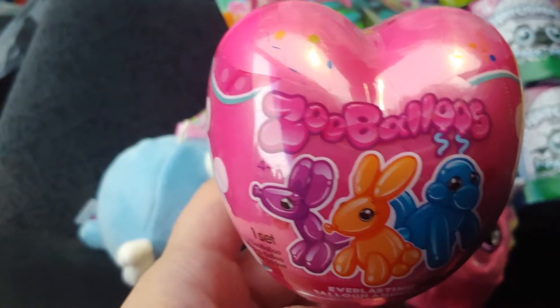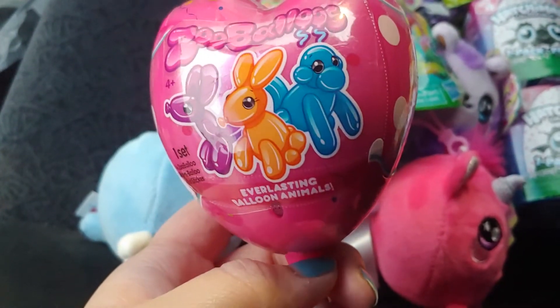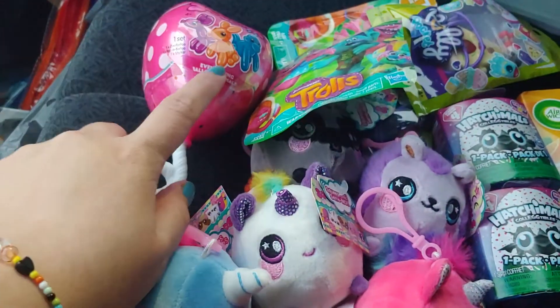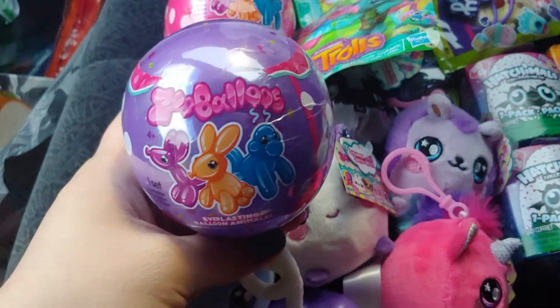Then I saw these — I YouTubed it, and they are squishies too. But these weren't in the toy area; these were in the party section, which is really odd.